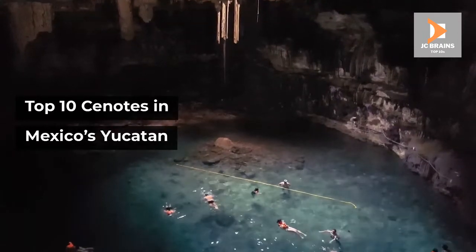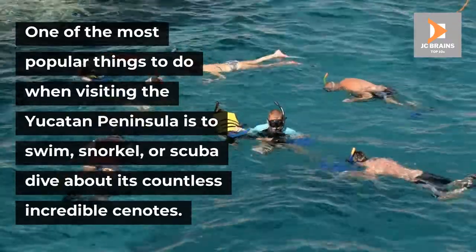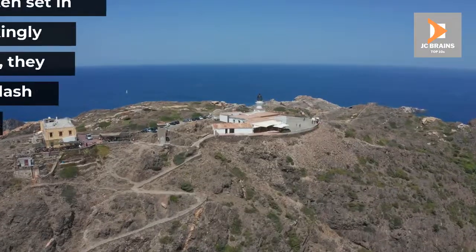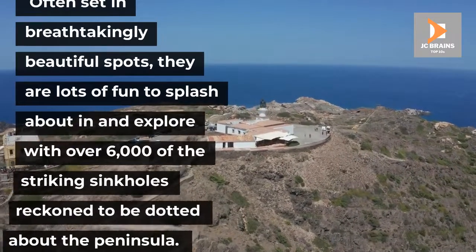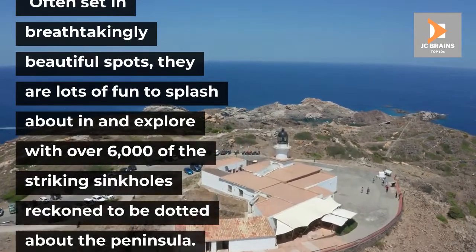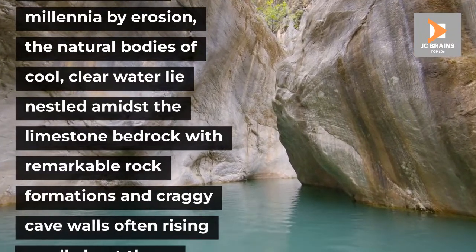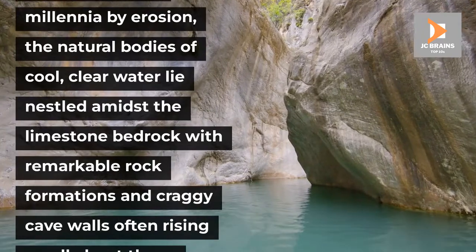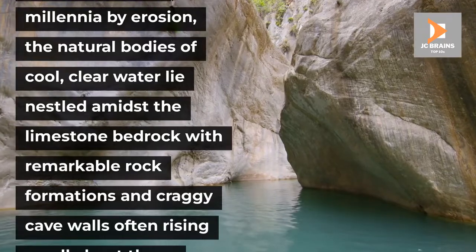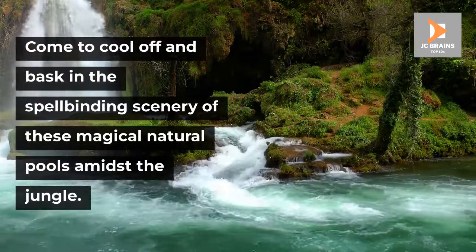Top 10 Cenotes in Mexico's Yucatan. One of the most popular things to do when visiting the Yucatan Peninsula is to swim, snorkel, or scuba dive about its countless incredible cenotes. Often set in breathtakingly beautiful spots, they are lots of fun to splash about in and explore, with over 6,000 of the striking sinkholes reckoned to be dotted about the peninsula. Formed over the millennia by erosion, the natural bodies of cool, clear water lie nestled amidst the limestone bedrock with remarkable rock formations and craggy cave walls often rising up all about them. Come to cool off and bask in the spellbinding scenery of these magical natural pools amidst the jungle.